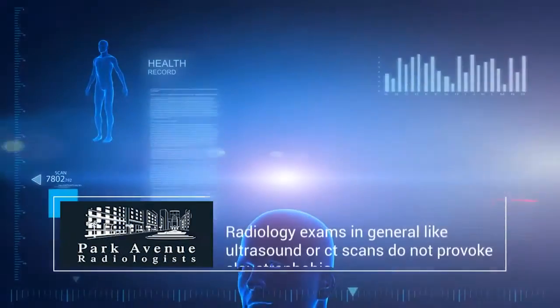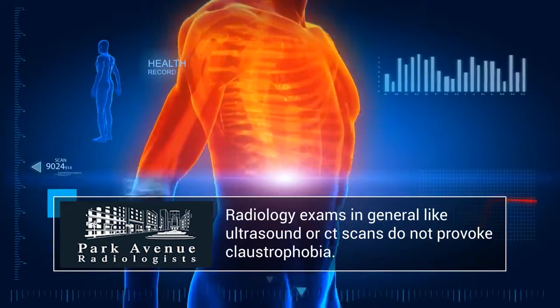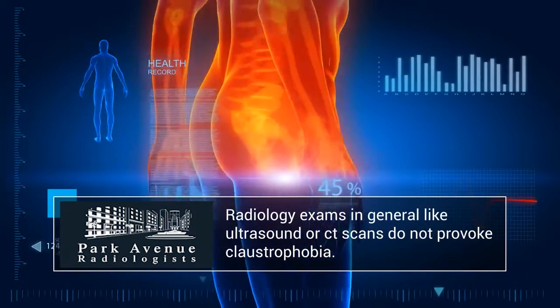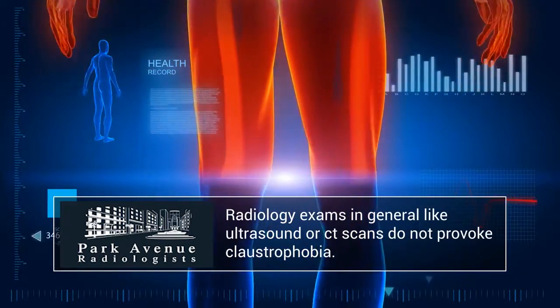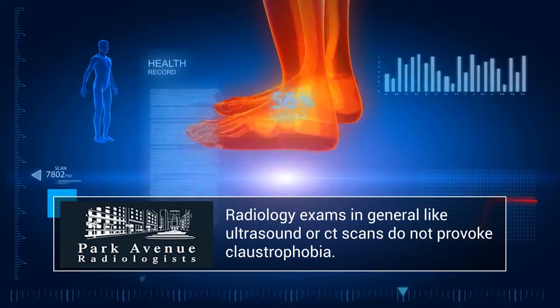Radiology exams in general do not provoke claustrophobia — with things like ultrasound or CAT scan. People typically associate claustrophobia with an MRI, and that's really a traditional MRI as opposed to the open MRI that we have here.